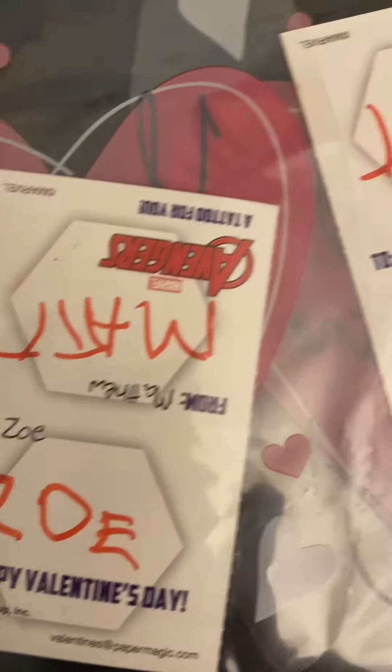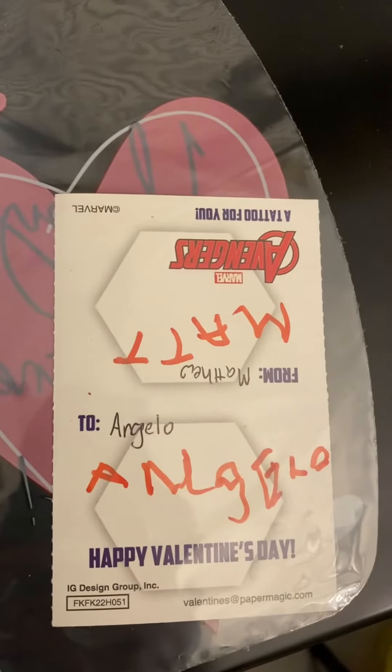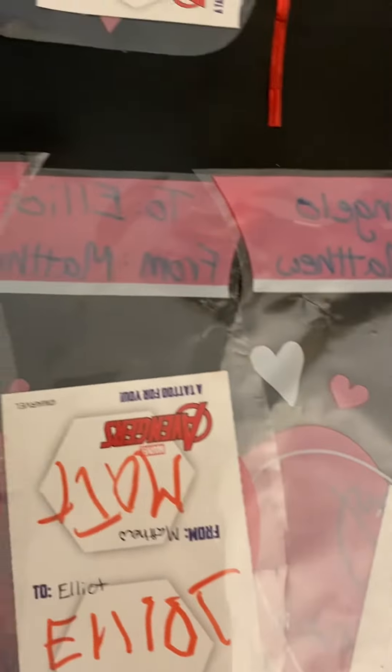'Matt to Anna' — I really appreciate these short names! 'From Matt to Van,' 'Matt to Zoe,' 'Matt to Elliot,' and 'Matt to Angelo.'